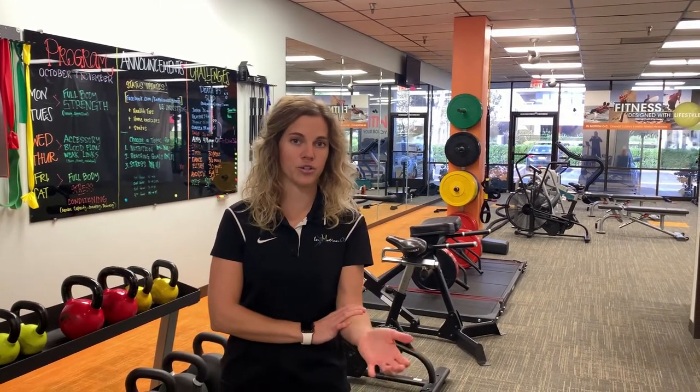A dislocation is a separation of two bones. The radius, ulna, and humerus are all bones involved in the elbow joint. Elbow dislocations are a little bit more rare, but they can occur due to a fall on the outstretched arm or during an accident.